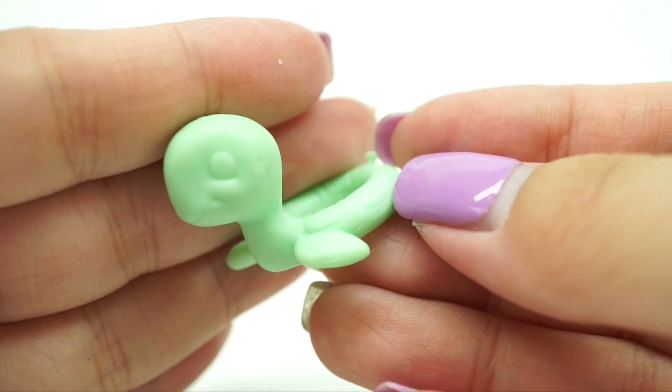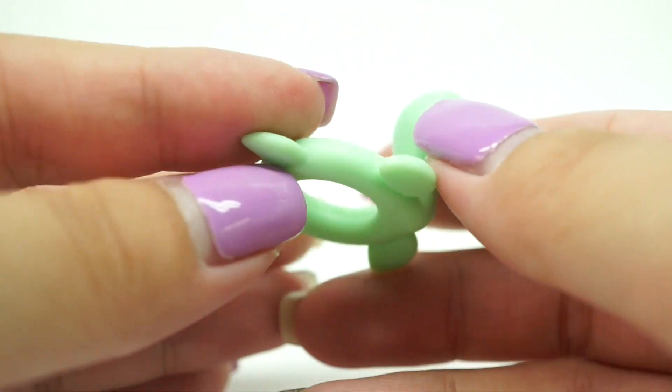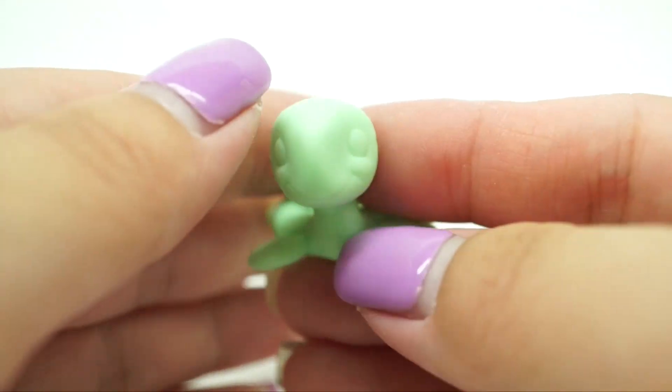This is my absolute favorite. This is the turtle floaty — like who in the right mind thought of this? Because this is absolutely adorable.